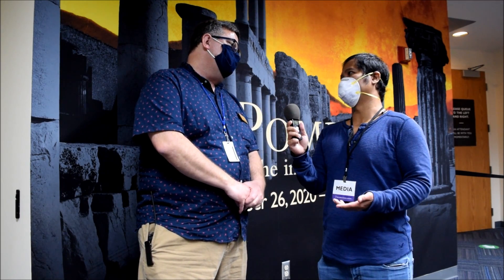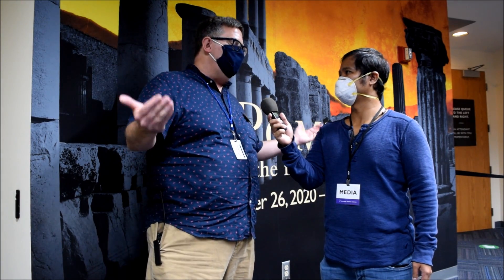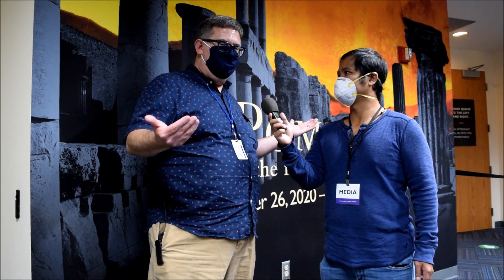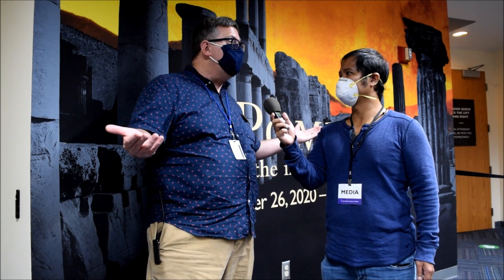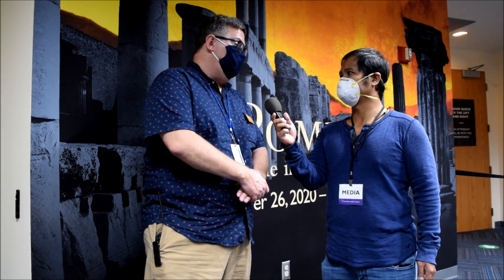Thank you so much for your time. This is such an honor to see all of this. Thank you, and thank you for coming out. We hope everybody can come and see Pompeii the Immortal City at Orlando Science Center while it's on display. As mentioned, we are the last stop of its US tour — one of only three cities in the country to host the exhibit — and we're thrilled to have it and to share it with everyone.